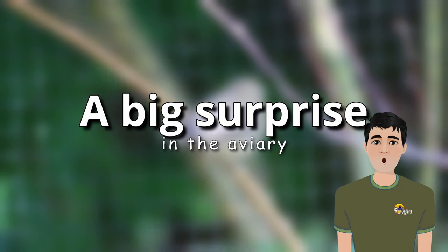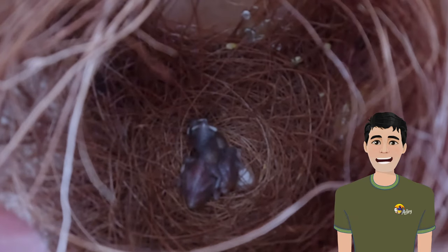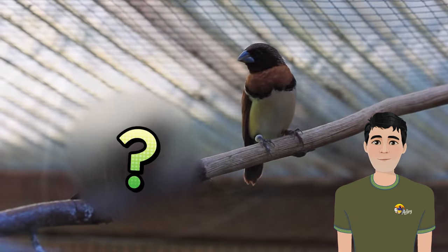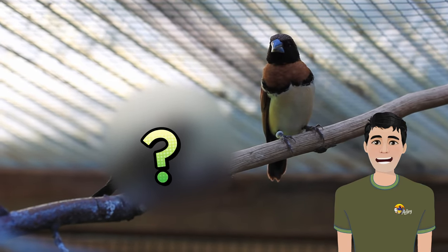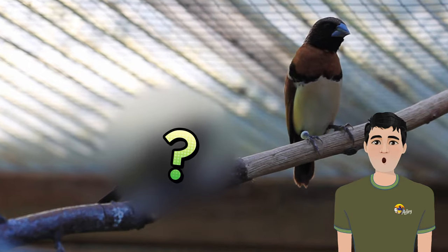Last year brought some intriguing developments within my aviary. Did we manage to breed a new species? Did the chestnut-breasted mannikins finally give us some chicks after two years of anticipation? Let's dive into the details.